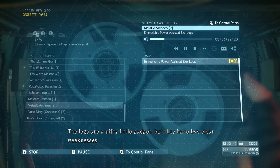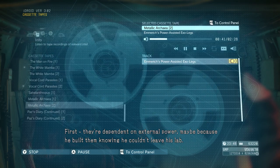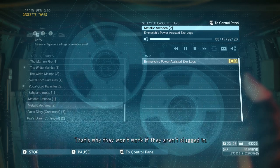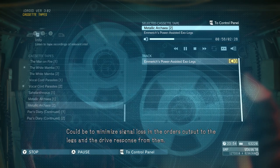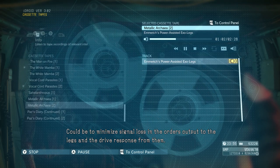The legs are a nifty little gadget, but they have two clear weaknesses. First, they're dependent on external power — maybe because he built them knowing he couldn't leave his lab. There's no internal battery; that's why they won't work if they aren't plugged in. Second, and this is more than just a weakness, the legs are directly connected to his bones — possibly to minimize signal loss in the order's output to the legs and the drive response from them.